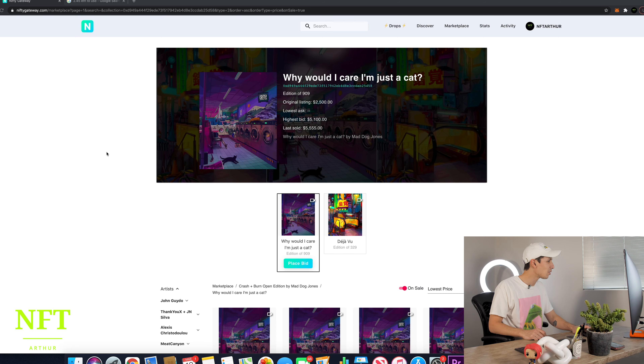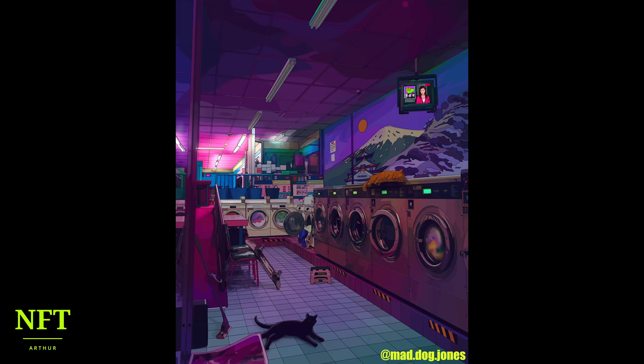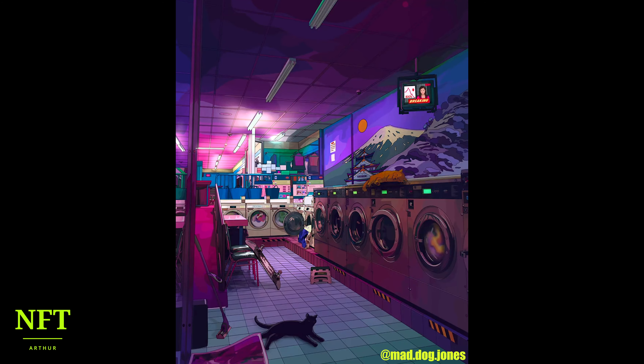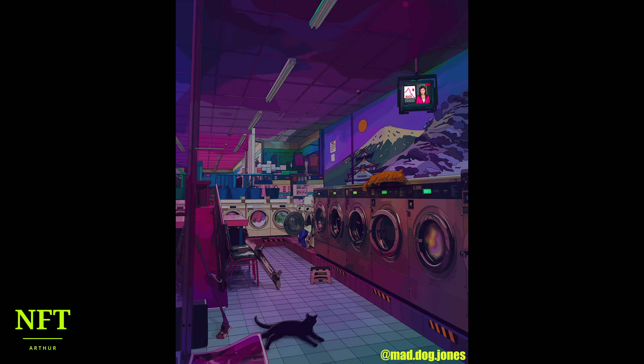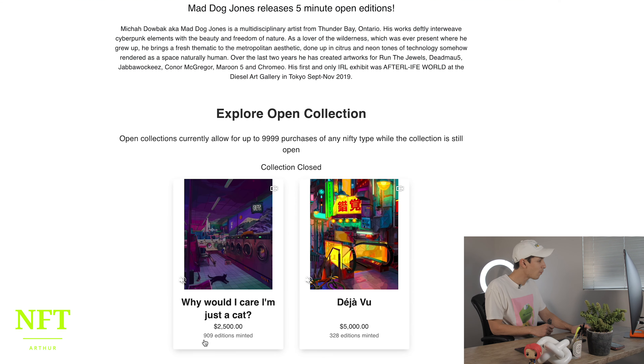So guys, the NFT that I sold is 'Why Would I Care I'm Just a Cat?' by the artist Mad Dog Jones. And I bought it on Nifty Gateway. It was Thursday, February 18, 2021 at 5 p.m. for the open edition.